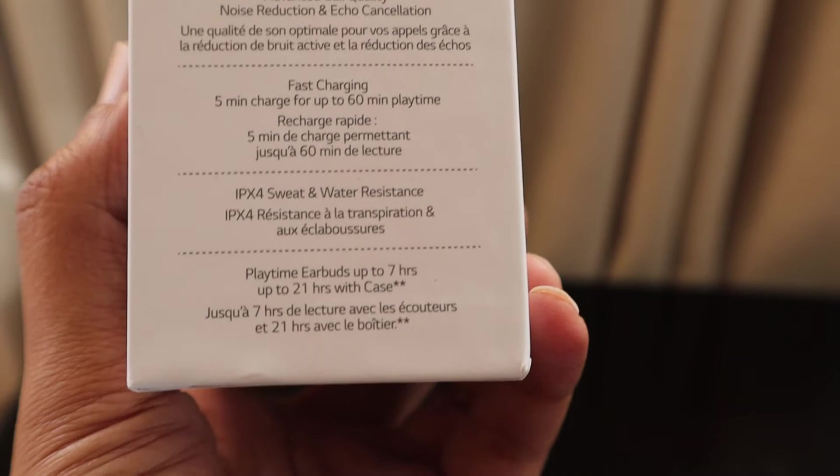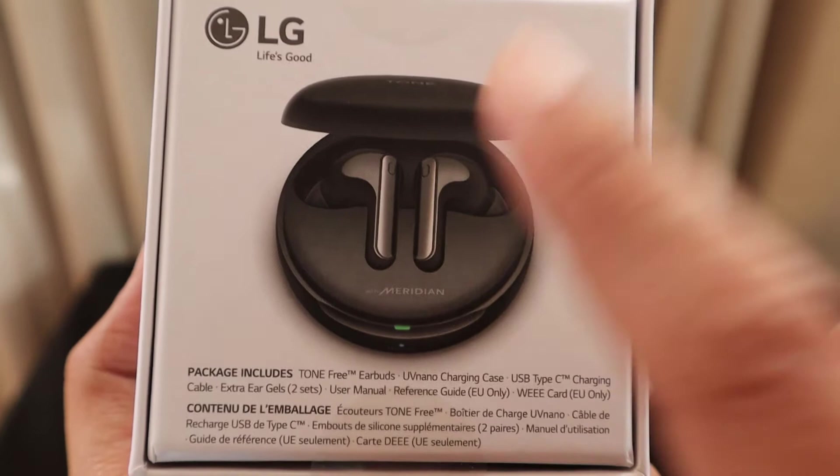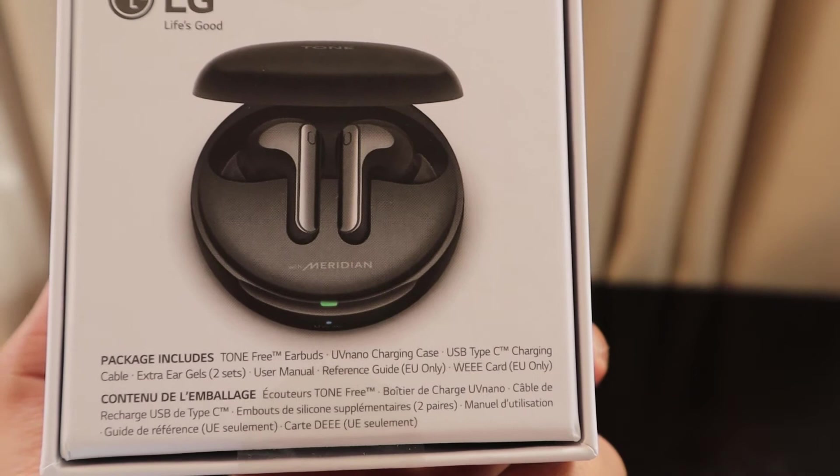It supports fast charging — just five minutes gives up to 60 minutes of playtime. It's IPX4 sweat and water resistant. Each earbud can play up to seven hours, and with the charging case it extends to 14 hours, giving a total of 21 hours of audio playback.